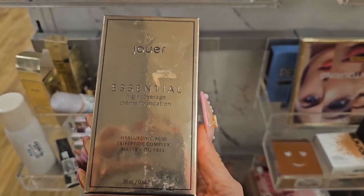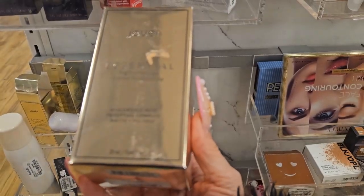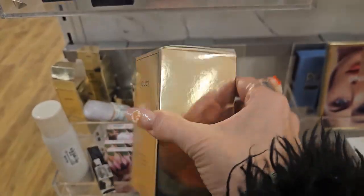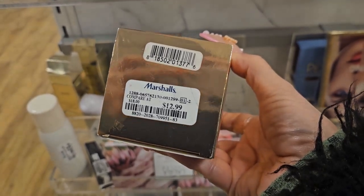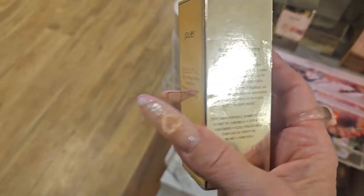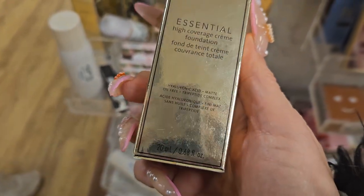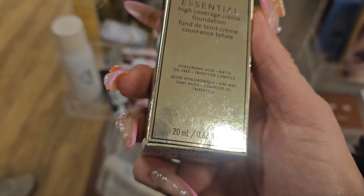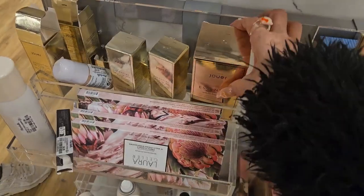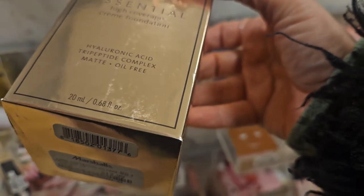They have a few products from Juay — this is the Essentials High Coverage Cream Foundation with hyaluronic acid and a peptide complex. I've never used this one. It's $12.99, and they also have it in a smaller size for $12.99 as well. Interestingly, the small one is 0.68 fluid ounces but the box on the other one looks bigger — I guess the box is just larger.